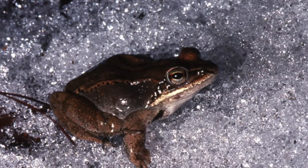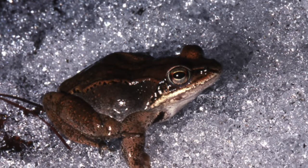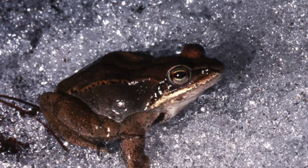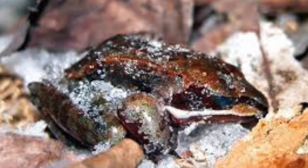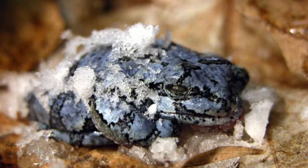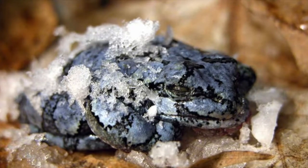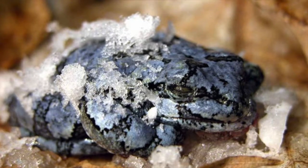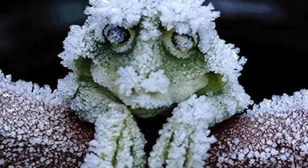A fun fact about the wood frog: in the amphibian world, wood frogs may be the species best able to recognize their family. When many tadpoles are in the same place, siblings seek each other out and group together. Wood frogs have adapted to super cold climates by freezing over in the winter. During this time they stop breathing and their heart ceases to beat. They produce a special antifreeze substance that prevents ice from forming within their cells, which would be deadly. Ice does form in the spaces between cells, but when the weather warms, the frogs thaw and begin feeding and mating again.